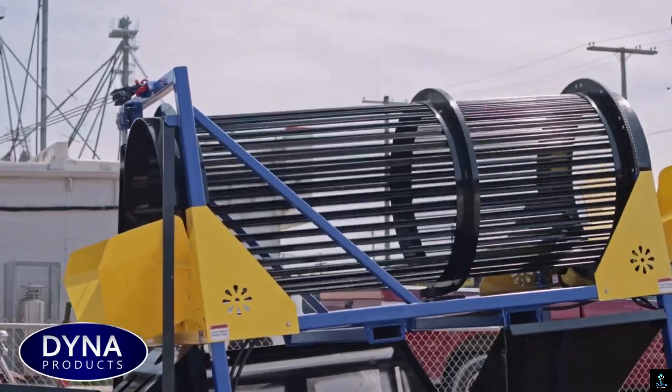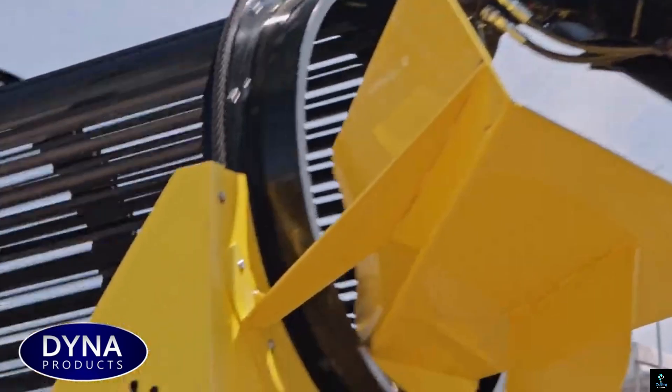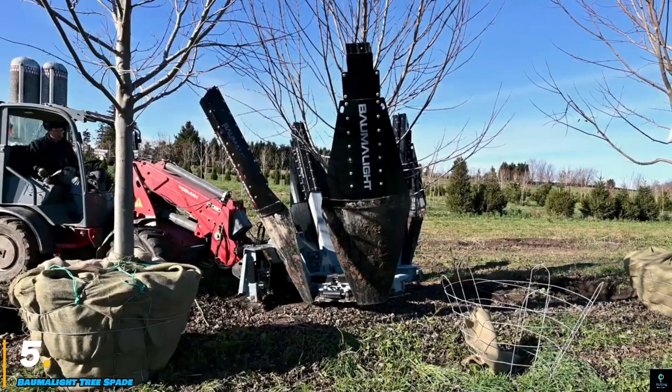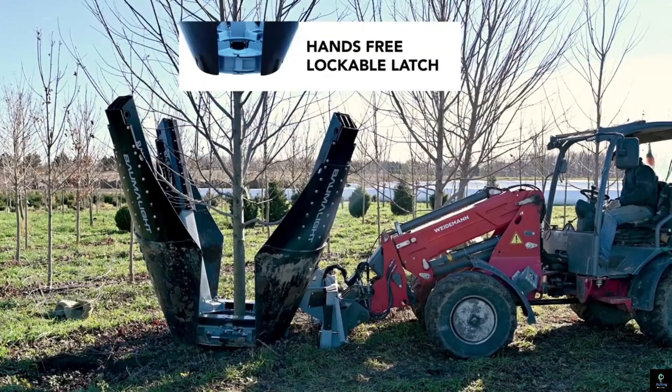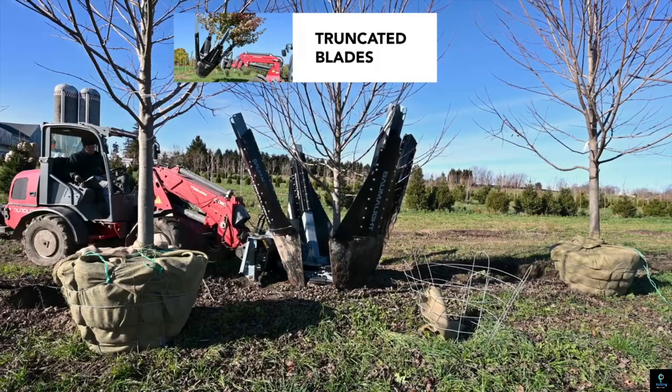This innovative machine enhances productivity by automating the cleaning process, reducing manual labor and ensuring cleaner, more usable firewood. Ideal for both commercial and residential use, the Dyna Firewood Tumbler is a valuable addition to any firewood processing setup, delivering efficiency and convenience.